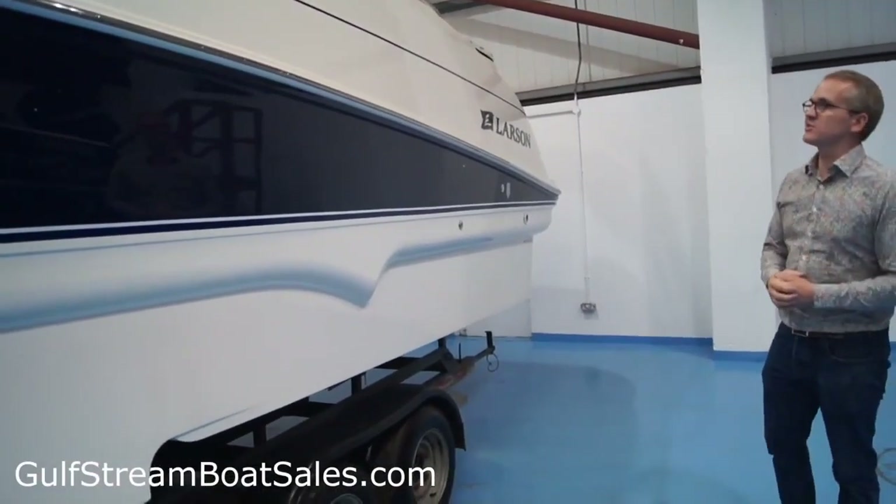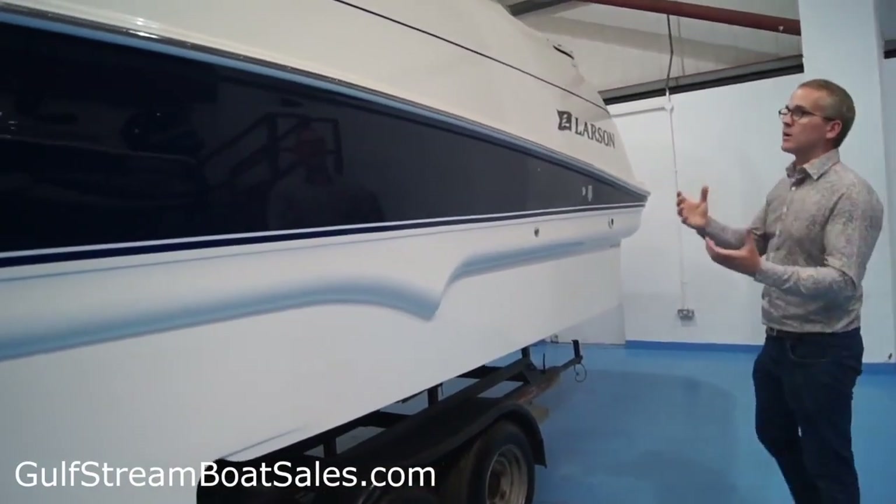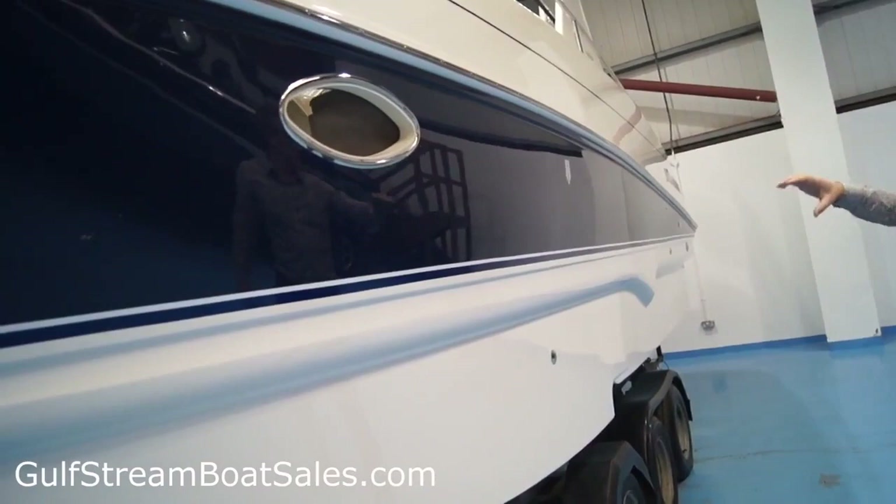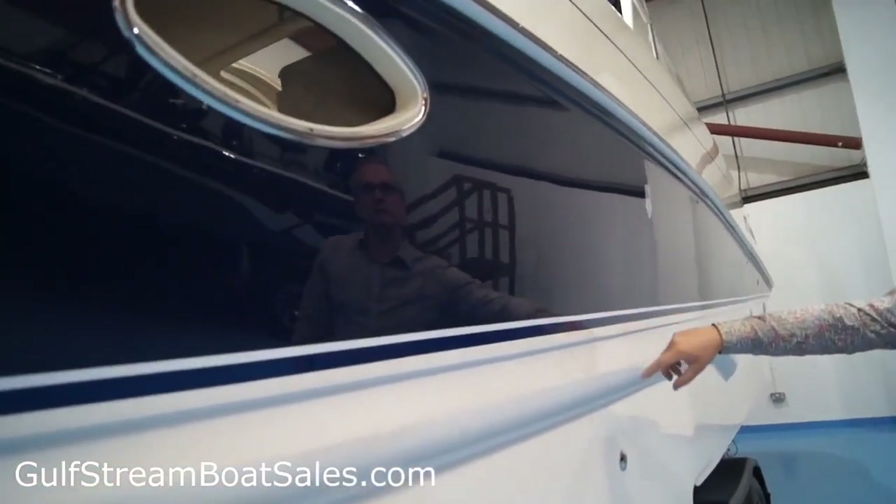These are a premium brand in the States, so all the details are high quality. You've got a lot of stainless steel work, a nice blue colour band, white colour band, the pinstripe — and below that, great condition.